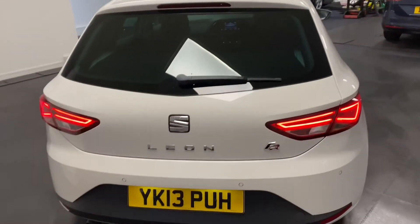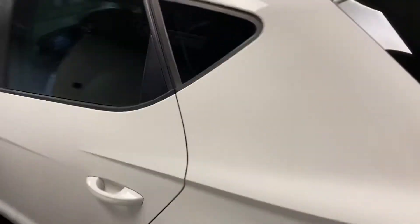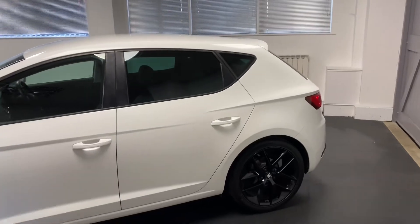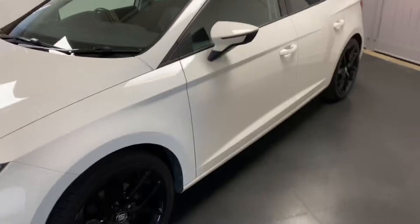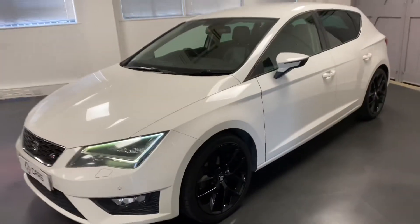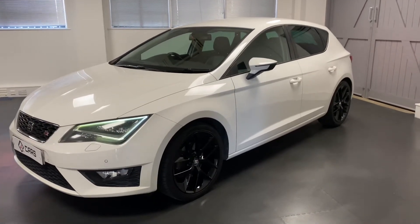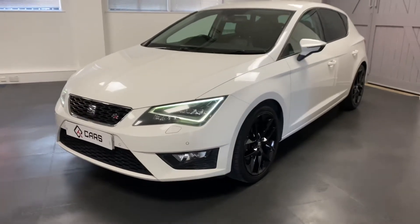A great thing about this car is it's had only three owners from new. It's also had nine services carried out so far, of which our service team has done the last two. It's got a great specification including the 18 inch performance alloys, the full leather upholstery which is heated as well, DAB radio and the LED headlamps which you can see there.